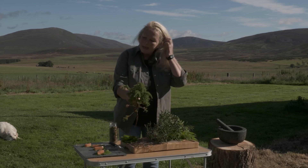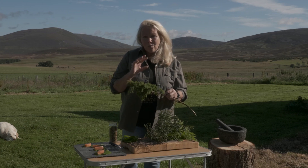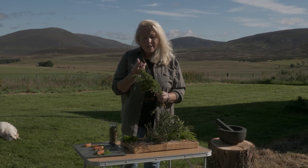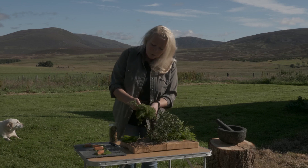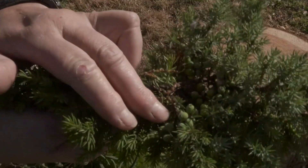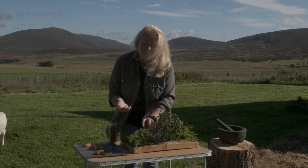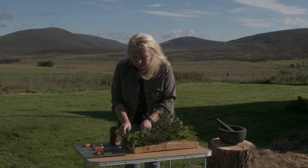The one I'm going to use today is juniper. Most people use the ripe purple-black berries of the juniper, which are sweet with a slightly chewy texture, often used dried. But I'm actually going to use these lovely little green berries — not the ones halfway turning, but the ones that are super bright and green. I'm going to make a paste with them — they're so juicy and they have this lovely gin flavour.